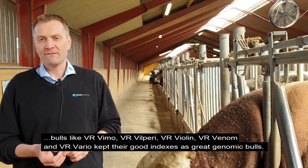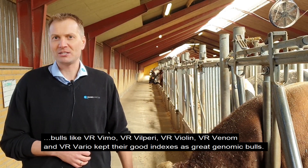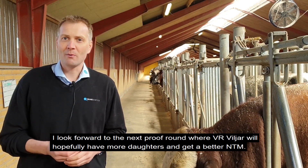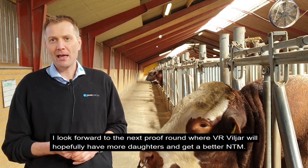All the related bulls — VIMO, VILPERI, VAROLINE, VENOM, and VARIO — they also kept their good indexes as great genomic bulls. So I very much look forward to the next proof round, where VILIA will hopefully have more daughters in it and hopefully achieve an even better NTM.